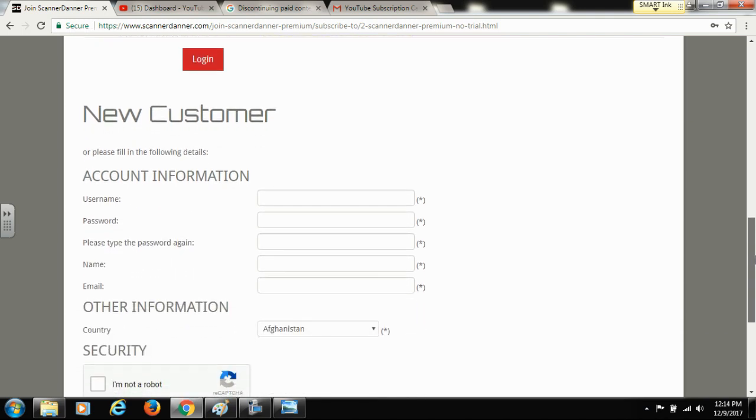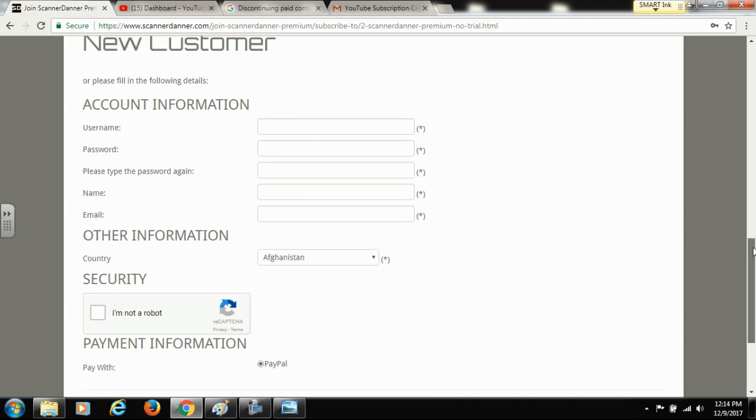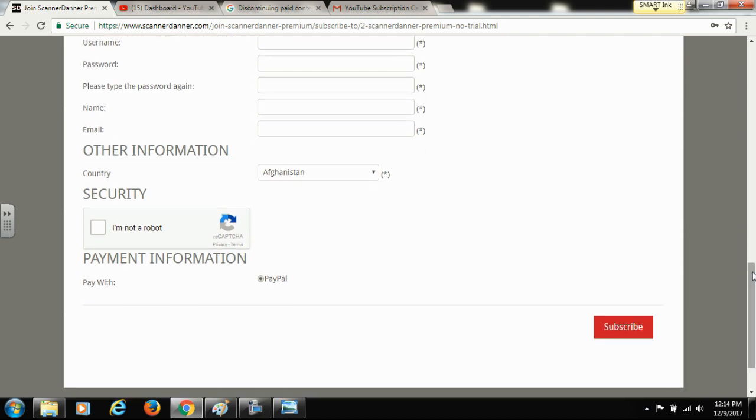You're going to want to create a new account. This information is not your YouTube information — everything is different here, there's no tie-in to YouTube for username, password, or any of that. You need to create an account right here on my website, fill out your information, and we are using PayPal as our merchant service. If PayPal is available in your country, you will be able to subscribe — no more YouTube country restrictions.